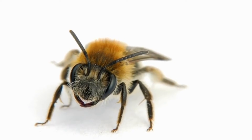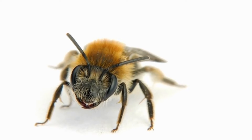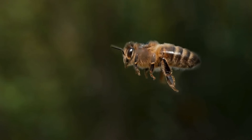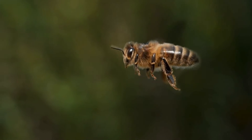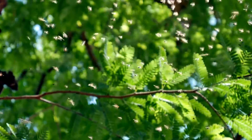Bees have tiny hairs on their bodies — these hairs help them collect pollen from flowers. Bees like to fly and have two pairs of wings, which helps them fly fast and carry heavy loads of nectar and pollen.